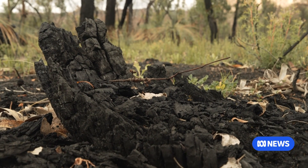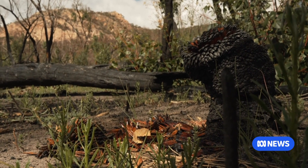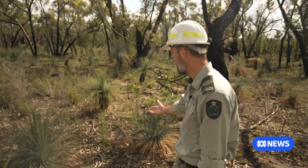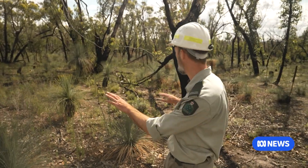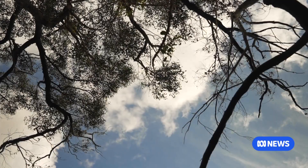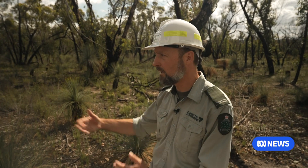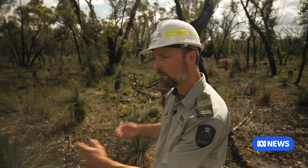Alongside areas that were scorched are areas with significantly less damage. You can see the change in structure — the surface has more vegetation and particularly the canopy of the trees, we have good intact canopy. It's really important from a biodiversity point of view. We know from research that different species will inhabit these different sorts of structures of the bush.